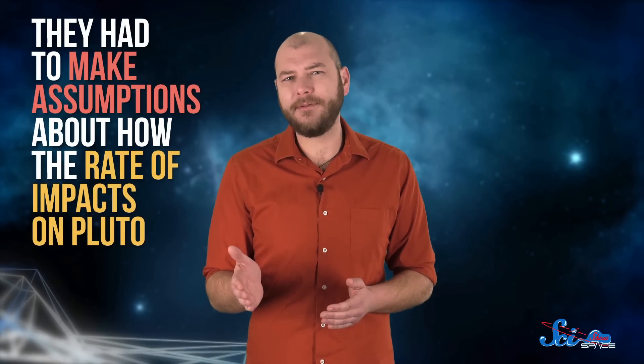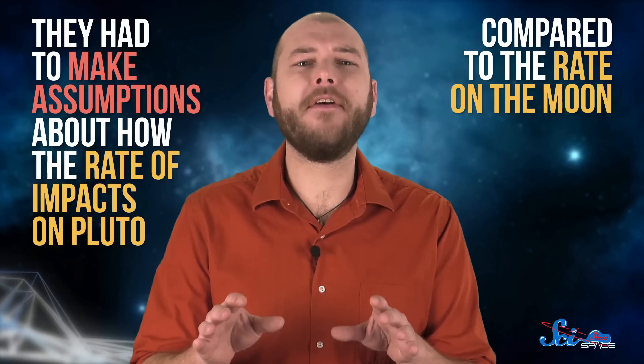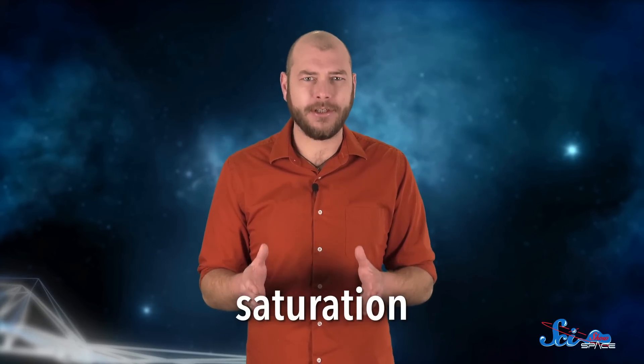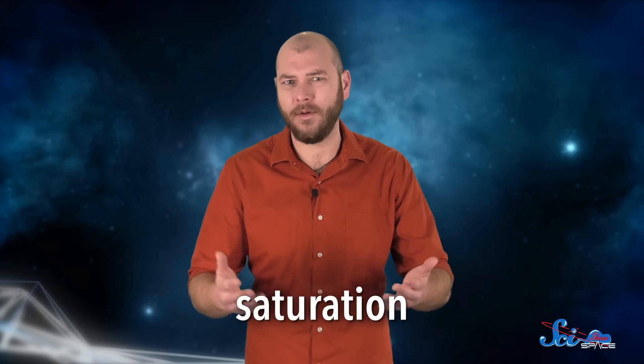A bigger problem crops up when scientists try to use this technique on other worlds. When they used it to estimate the age of Pluto's heart, they had to make assumptions about how the rate of impacts on Pluto compared to the rate on the moon. Another issue is that crater counting doesn't seem to work for surfaces that are more than about four billion years old. At that point, the surface reaches saturation, meaning it has so many craters that each new crater just obliterates an old one.